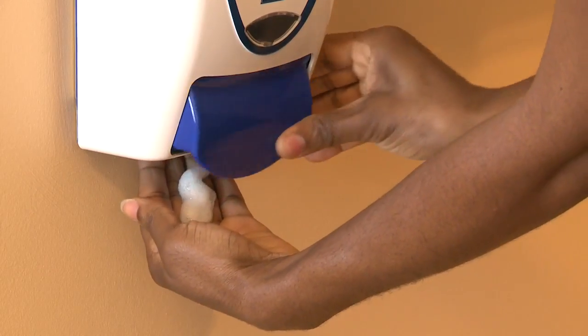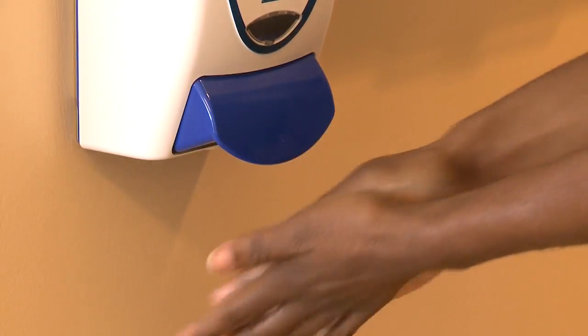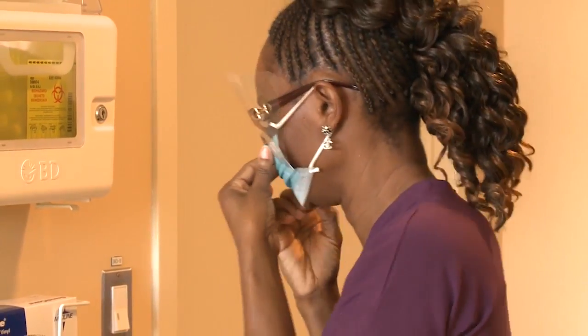Supplies such as gloves, masks, or facial protection are available to workers when they're needed. For droplet spread infections, it's important that a worker take certain precautions to protect themselves, such as facial protection that will include a mask and something to protect their eyes.